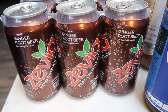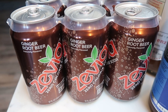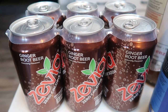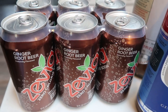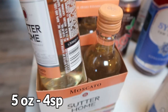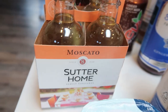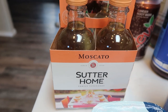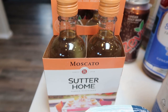I grabbed a six pack of Zevia. This was actually on sale for $4.50 instead of $5 at Kroger. The ginger root beer is my absolute favorite. I haven't been drinking pop as much, but it just sounded really good and I can take a few up to the lake with us this weekend. Speaking of the lake this weekend, I picked up this little four pack of Sutter Home Moscato — just little individual bottles — so I can really track calories and points a little bit better and know exactly how much I'm drinking.